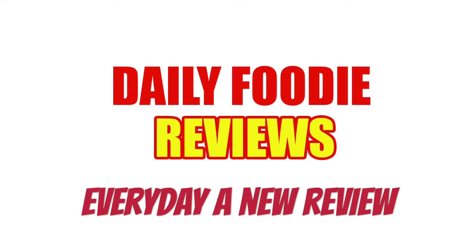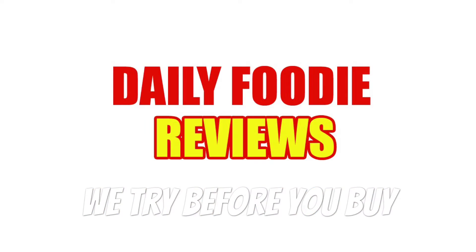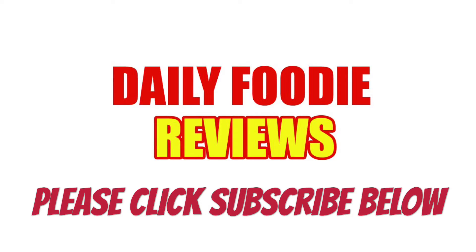Please click subscribe below so you won't miss anything, like contest video questions and exclusive food reviews. It's free to subscribe — we try before you buy. Stay tuned for more Daily Foodie videos each day. Thanks for watching and see you next time.